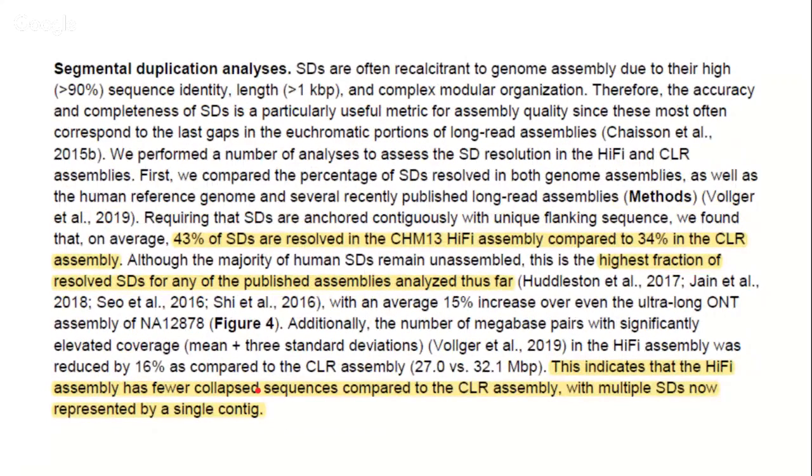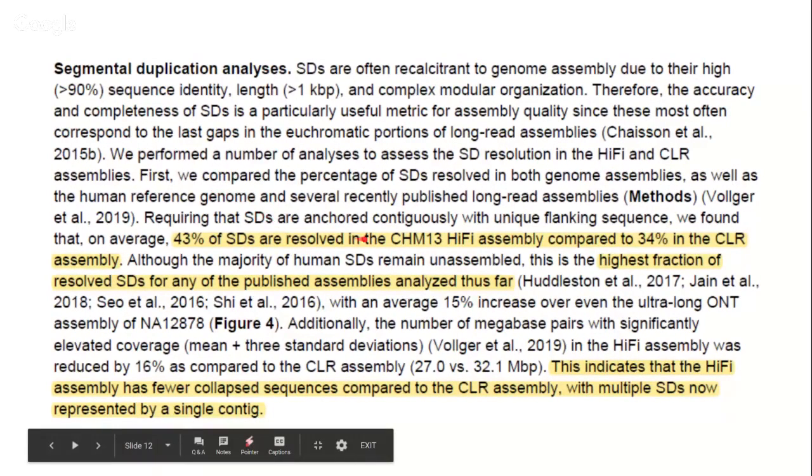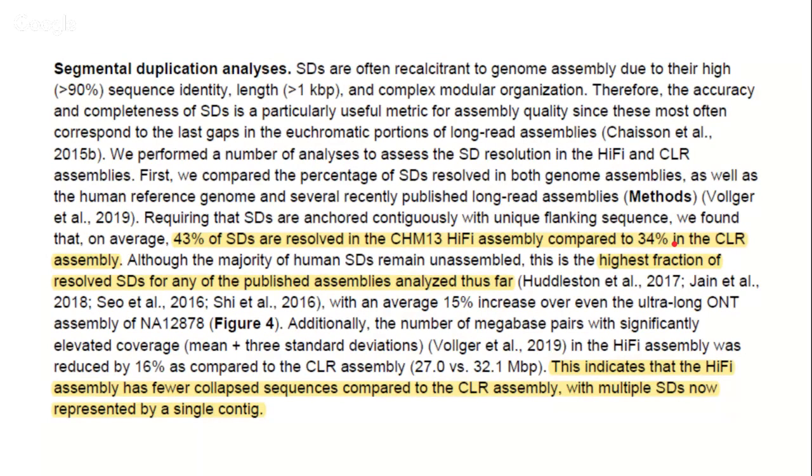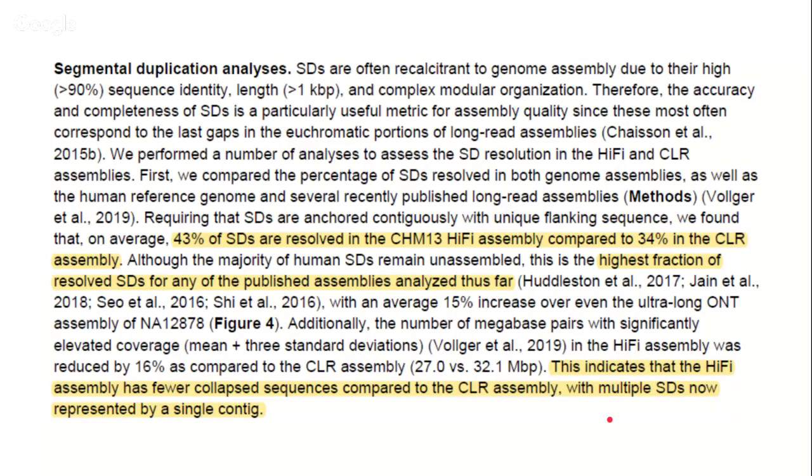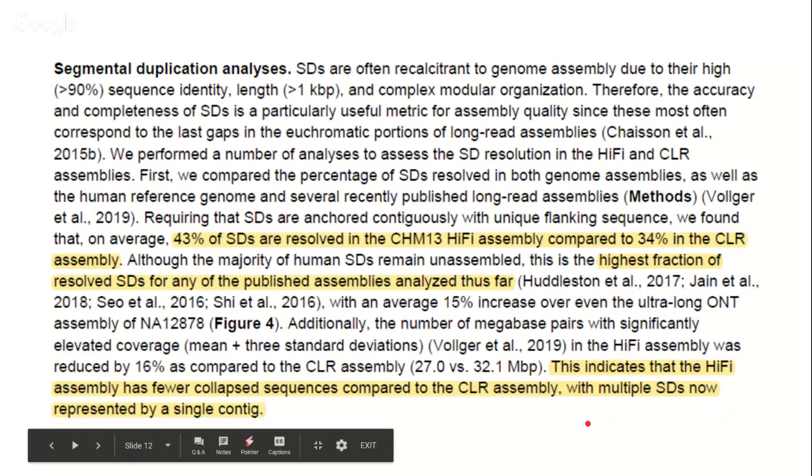For segmental duplications, the news is relatively positive. 43% of segmental duplications were resolved by the Hi-Fi assembly, compared to 34% with the CLR assembly — a good improvement. This is the highest fraction on record for any of the polished assemblies analyzed so far, indicating that the Hi-Fi assembly has fewer collapsed sequences compared to CLR, with multiple segmental duplications now represented by a single contiguous region.